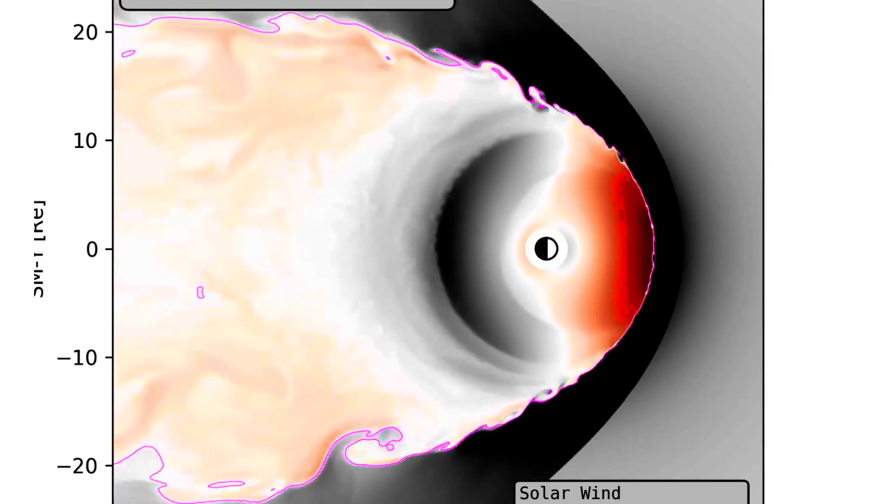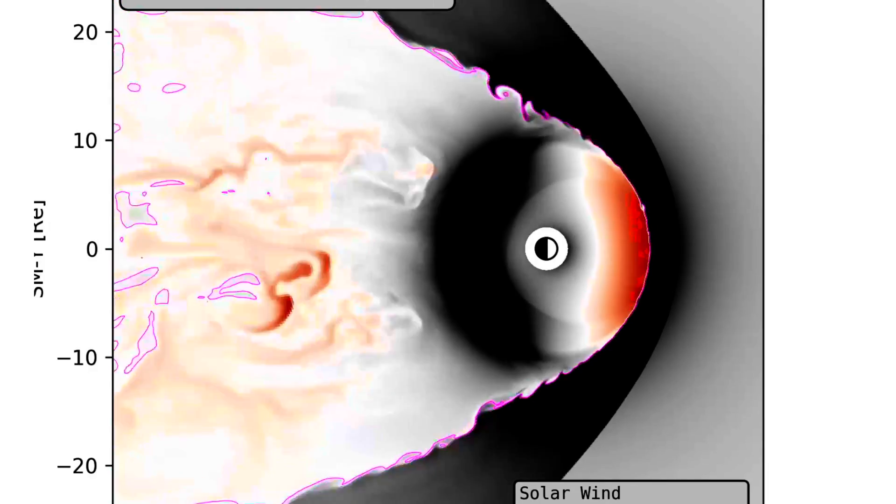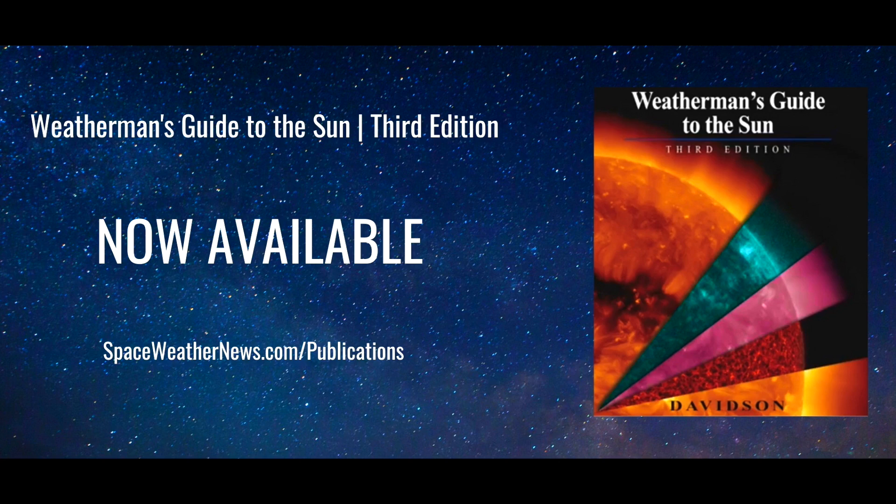Folks, the climate playlist is listed below the video. Learn what that plasma does when it gets in here. You can also read in vastly greater detail about how the sun works the weather, earthquakes, technology, human health, and likely someday the end of the world. Weatherman's Guide to the Sun is available at spaceweathernews.com/publications.